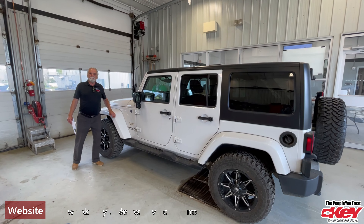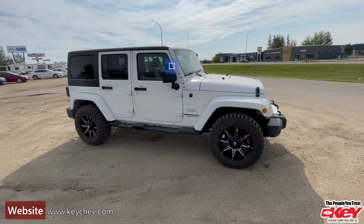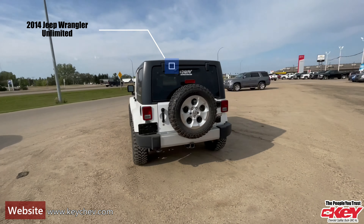Good morning, Max here from Key Chevrolet Yorkton. This morning I just want to briefly show you this 2014 Jeep Wrangler Unlimited. It is a Sahara package, trail rated.